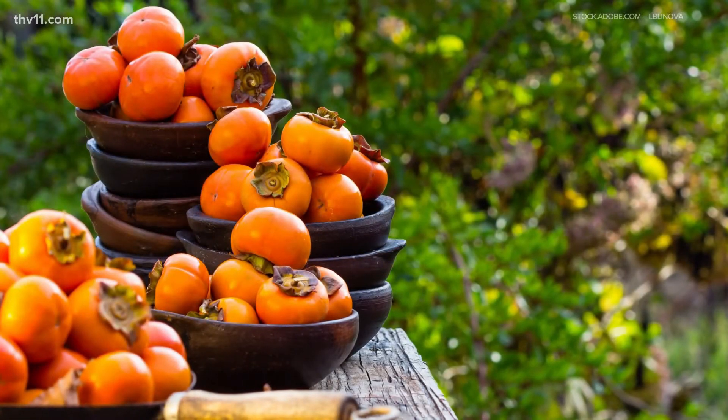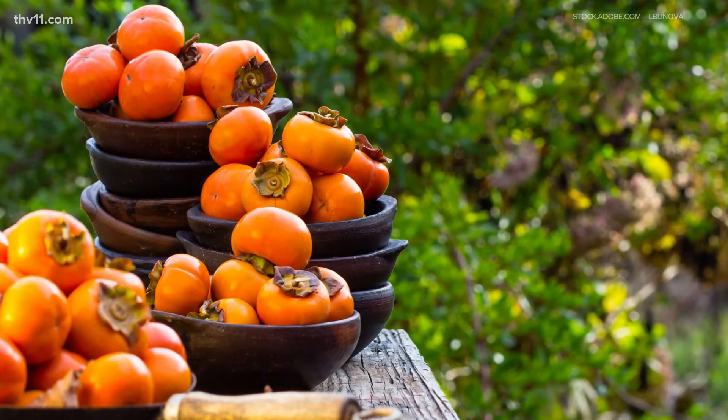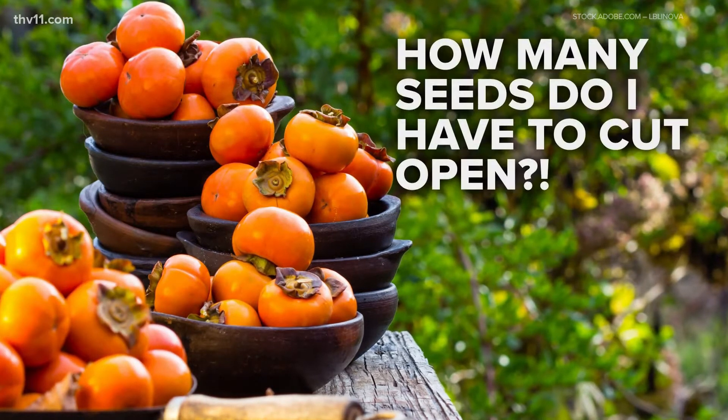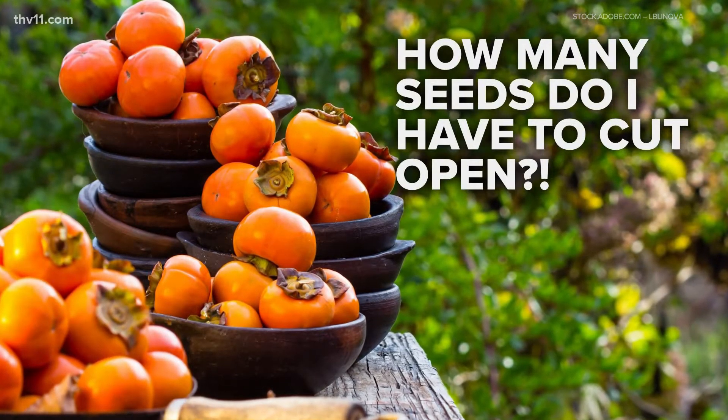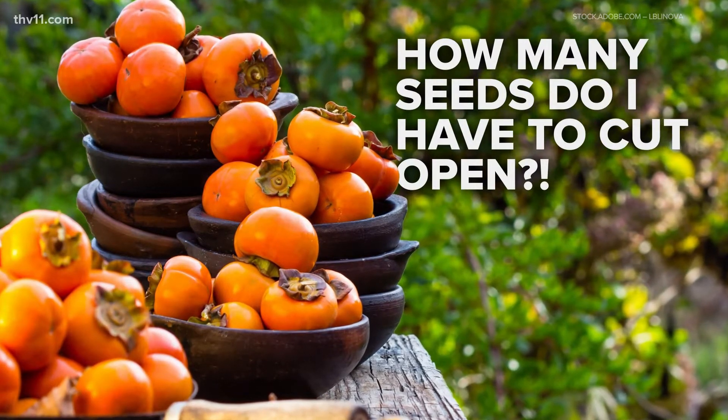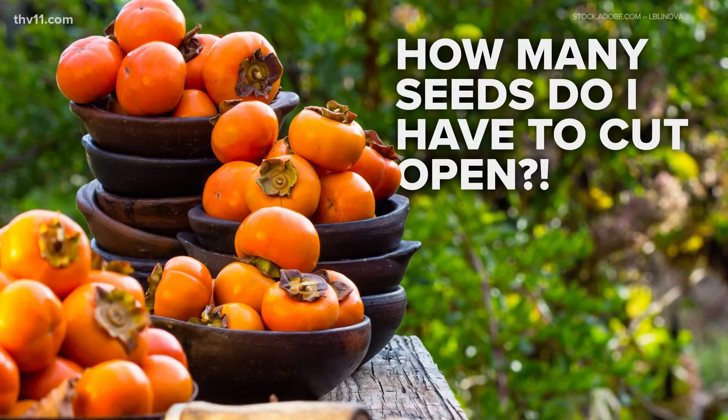Persimmon seed-based predictions don't always have the best track record when it comes to winter weather prediction. For one, there isn't a set method in how many persimmon seeds you need to cut open to determine this probability. You're just as well off flipping a coin to guess the forecast.